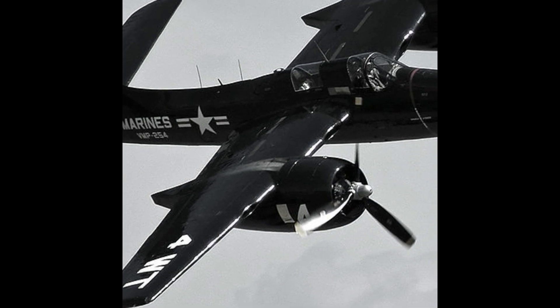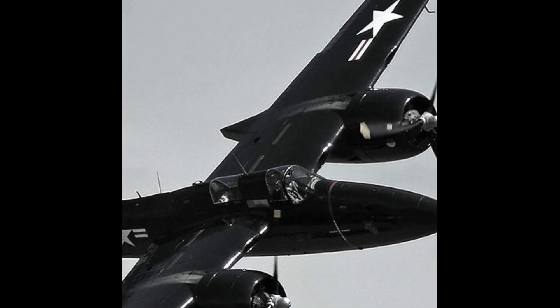The Tigercat's design embraced versatility and adaptability. Equipped with four 20-millimeter cannons and four 0.50 caliber machine guns, the aircraft stood out for its potent armament. Its expansive wingspan accommodated external munitions, enabling it to carry bombs or torpedoes for ground support or anti-ship missions. This multi-role capability made the Tigercat a force to be reckoned with, well prepared for various combat scenarios.